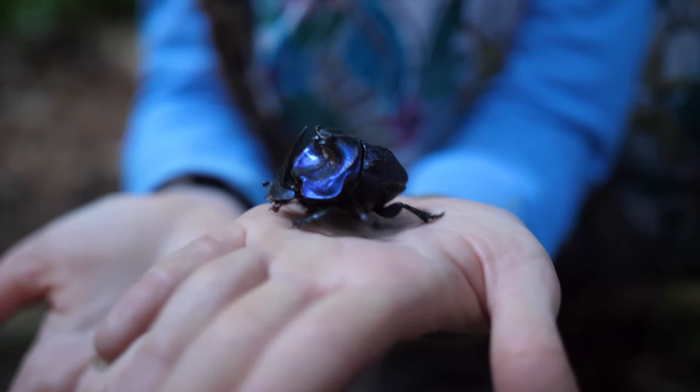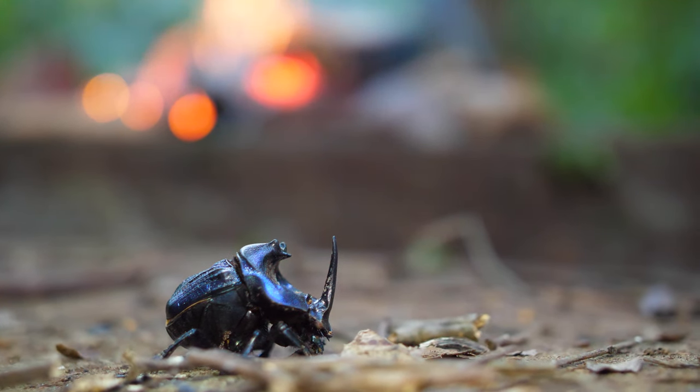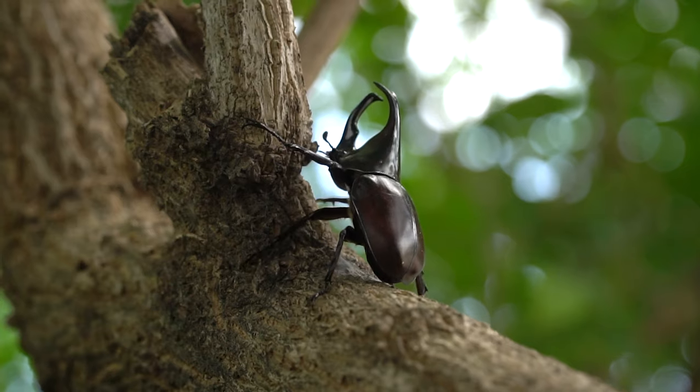The males have long horns that grow from their heads and middle of their bodies. There have been reports that the male beetle can reach up to about 7 inches long. It makes a huffing sound when disturbed, and they do this by rubbing their abdomen against their wing casings.